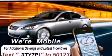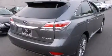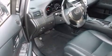Its top features and packages include the premium package, the comfort package, a navigation system, a heated steering wheel, a power moonroof, heated seats, and high-intensity discharge headlights.